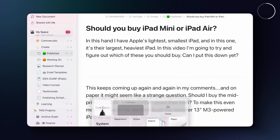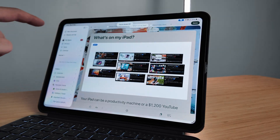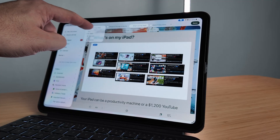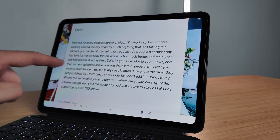It also looks utterly gorgeous on iPad — clean and minimal without being cluttered. Especially when I've got some writing to do, I just need zero distraction, so I can enter focus mode like this with one tap and then just get on with my next masterpiece, knowing that I'm not going to fall down any procrastination rabbit holes.